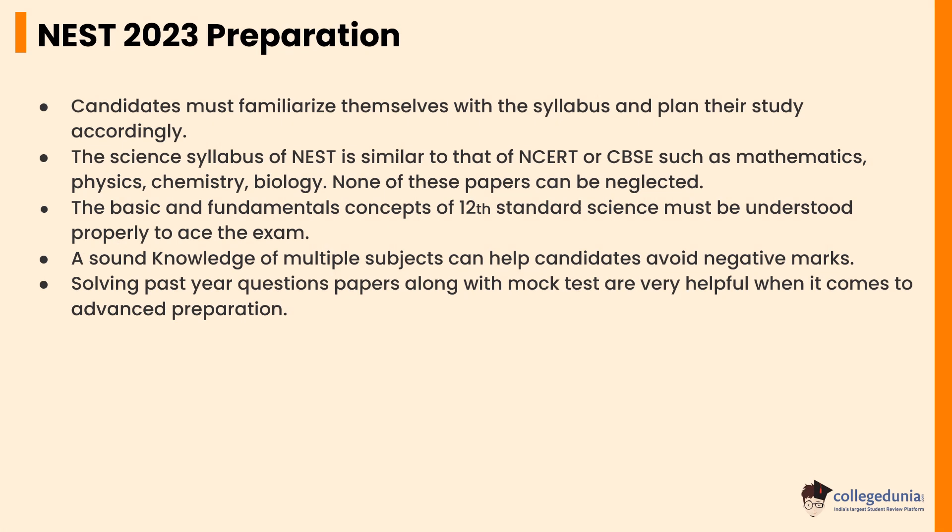Let's check the NEST 2023 preparation tips. Candidates must familiarize themselves with the syllabuses and plan their study accordingly. The science syllabus of NEST is similar to that of NCERT or CBSE, covering Mathematics, Physics, Chemistry, and Biology. None of these papers can be neglected. The basic and fundamental concepts of 12th standard science must be understood properly to ace the exam. A sound knowledge of multiple subjects can help candidates avoid negative marks. Solving past year question papers along with mock tests is very helpful for advanced preparation.